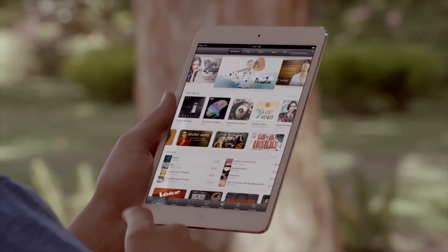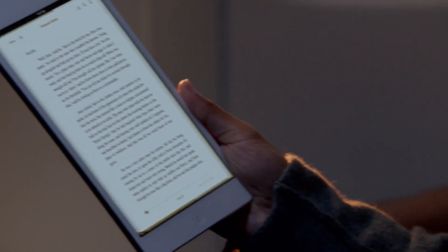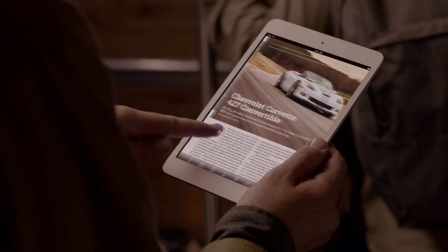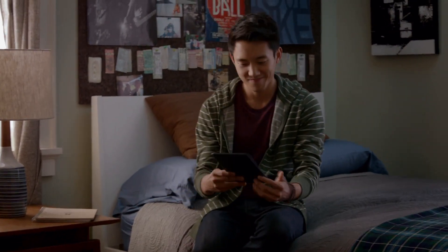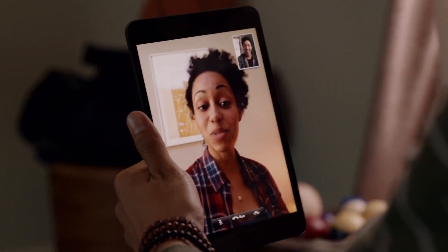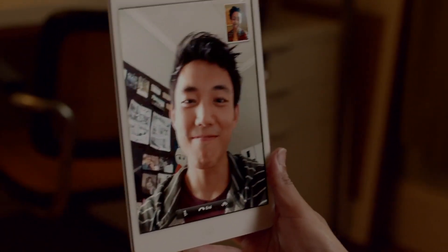You can access all your favorite music, movies, and TV shows from the iTunes Store. One and a half million books on the iBookstore, and over 5,000 magazines and newspapers on Newsstand. And another thing we're really excited about is that iPad Mini comes with FaceTime HD. Seeing your friends and family in high definition makes you feel like you're that much closer.